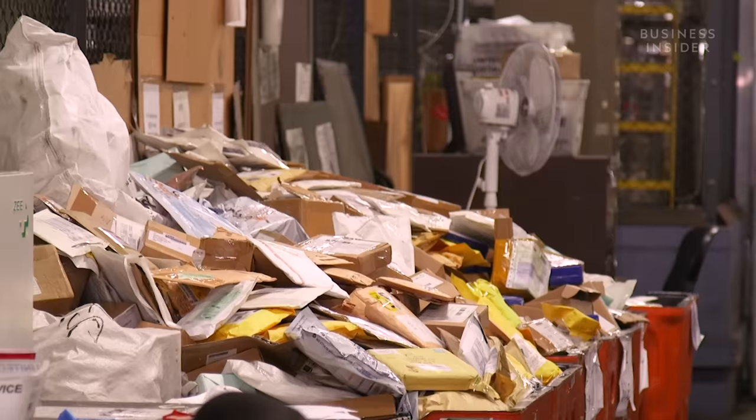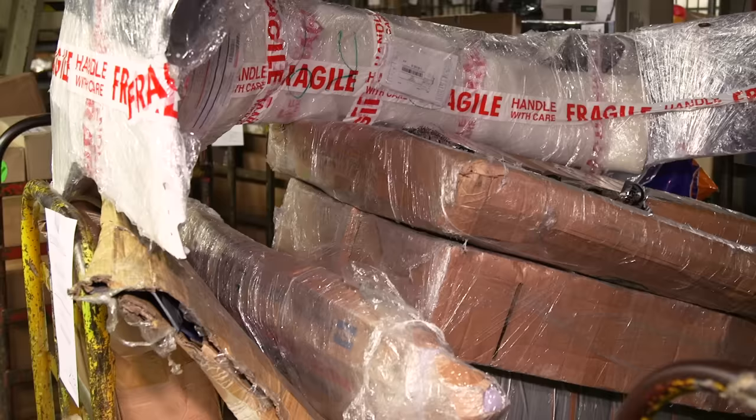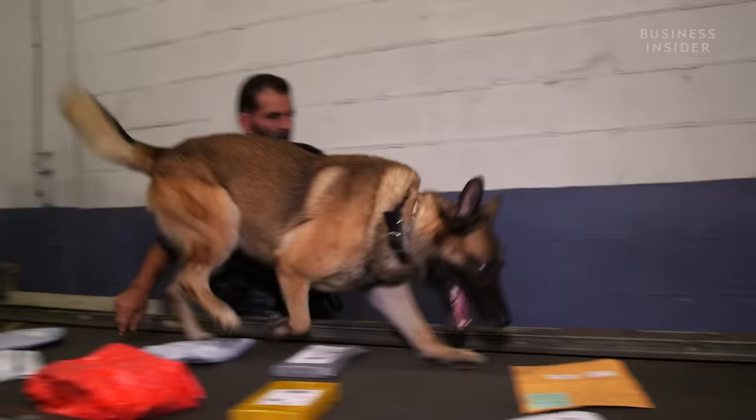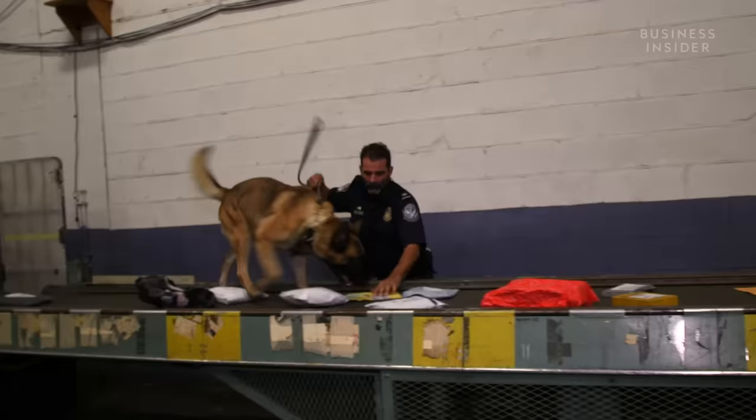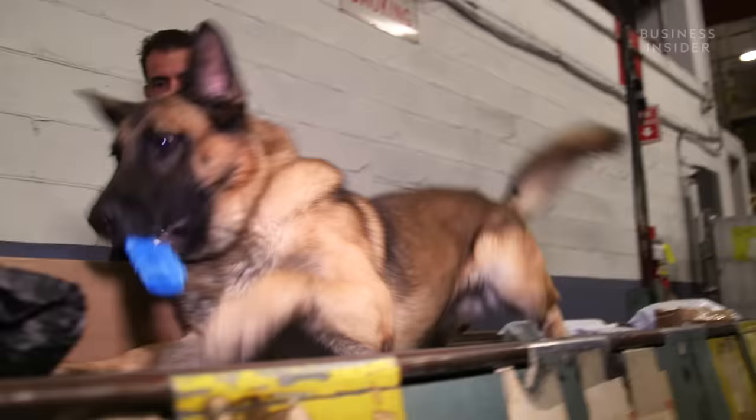Once a suspicious package is pulled, it goes to the CBP inspection area, where human CBP officers get a little help. A four-legged officer like Alex will search hundreds of packages in 20-minute runs. These dogs are trained to sniff out seven different drugs: hash, marijuana, cocaine, heroin, methamphetamine, ecstasy, and fentanyl. If Alex finds something, he'll notify his handler by sitting or lying down. If he's right, he gets his chew toy.